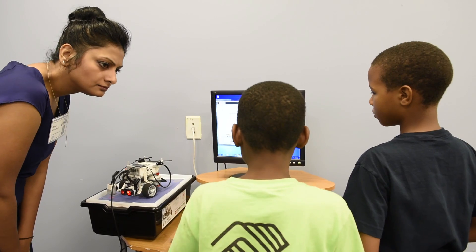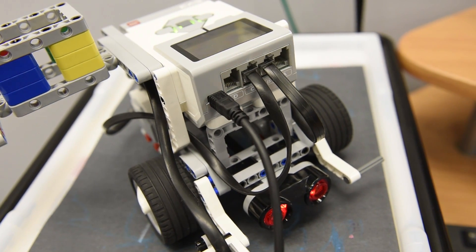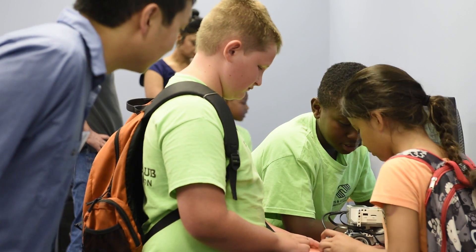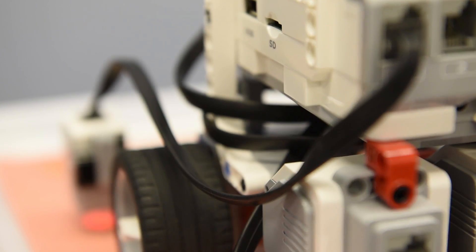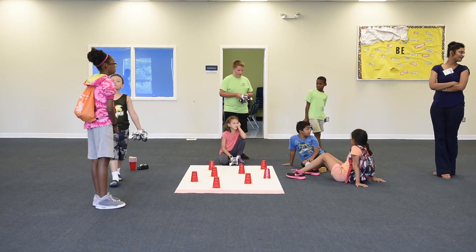So they're Lego robots — essentially they come with a little CPU and a bunch of Lego parts that you can attach to them. It's like building Legos with a computer, which you can then program to give instructions to move blocks and activate motors. It also comes with sensors that help the robot detect objects and touch and feel if there's an object in the way.